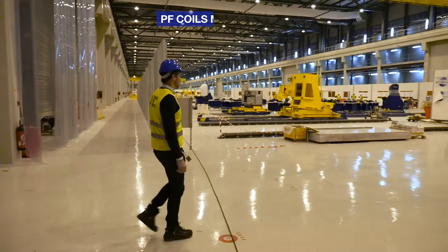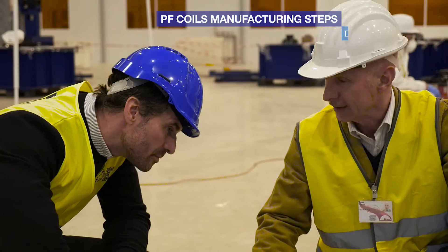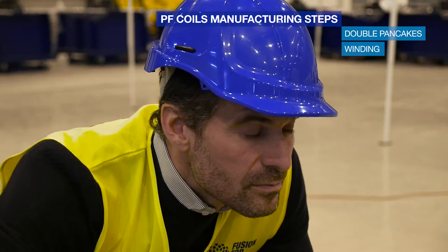My name is Pier Giorgio Prilli. I work in Fusion for Energy as a technical officer in the PF coils. All the manufacturing steps of the PF coils will be carried out here, like the double pancake winding, impregnation, stacking, and the final cold test.